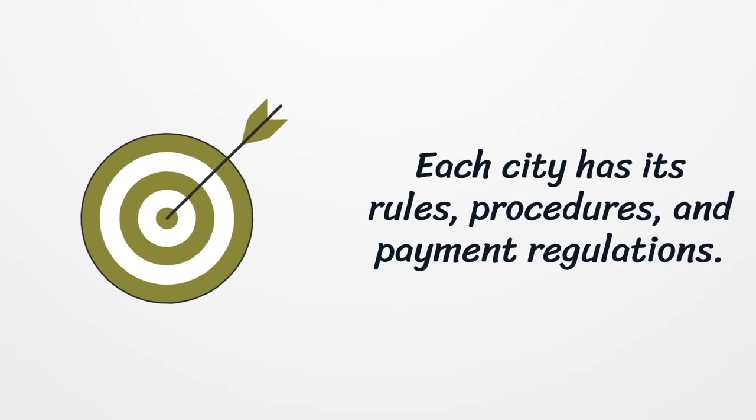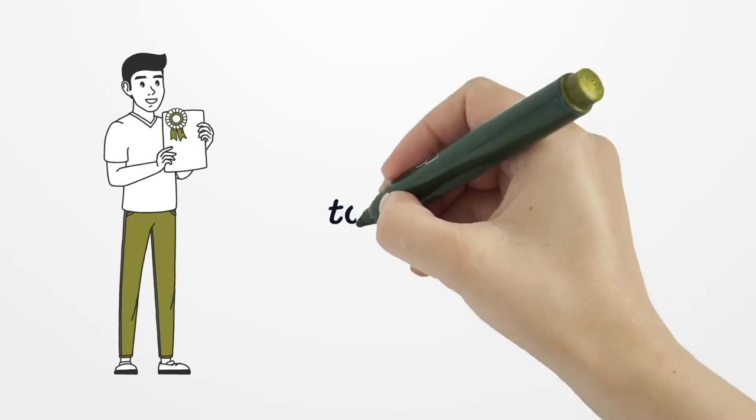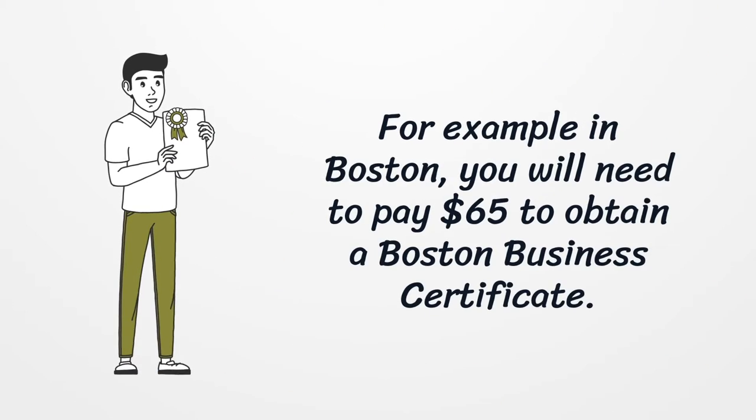Each city has its own rules, procedures, and payment regulations. For example, in Boston you will need to pay $65 to obtain a Boston Business Certificate.